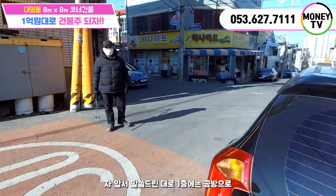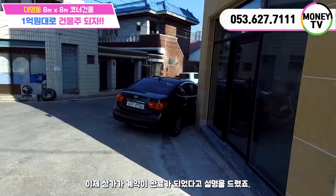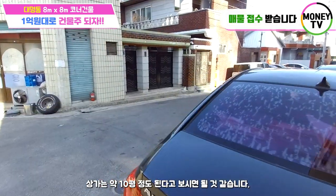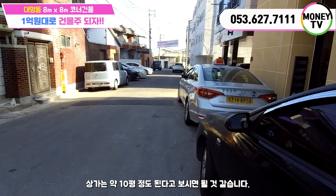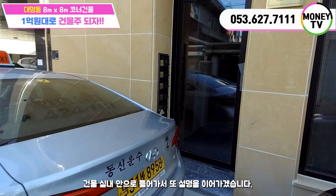1층에는 공방으로 상가가 계약이 완료가 되었다고 설명을 드렸죠. 상가는 약 10평 정도 된다고 보시면 될 것 같습니다. 건물 실내 안으로 들어가서 또 설명을 이어가겠습니다.